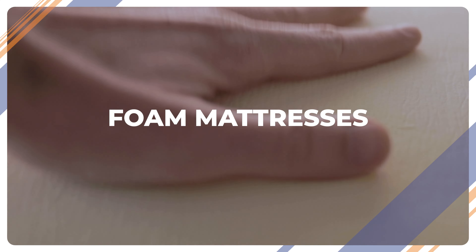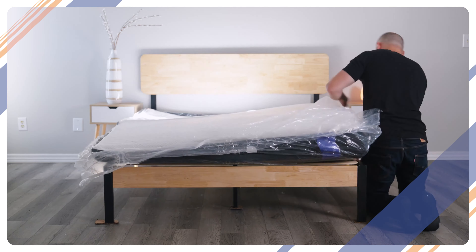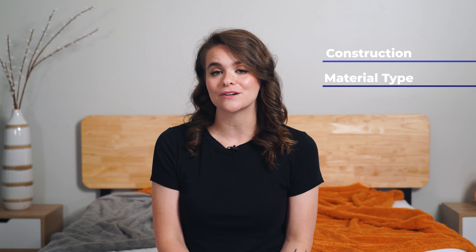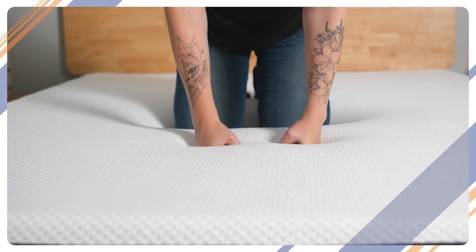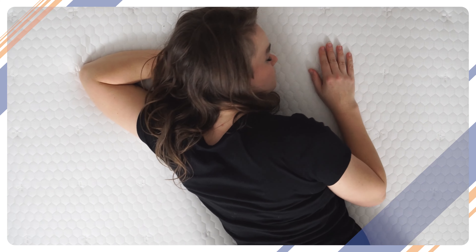Over the past decade or so, memory foam and latex beds have exploded the bed-in-a-box market in a big way. These types of mattresses offer a huge variety of features and cater to many different sleep needs, much of which comes down to the construction and material type. Sleepers typically slowly sink into traditional memory foam mattresses, and the thick, dense foam is usually great to mitigate motion transfer, helping couples keep from waking each other up. Temperatures can vary depending on the type of foam used and if cooling gels are infused. Latex mattresses are known to be cooler and bouncier, so you'll sleep more on top of the mattress than be cradled into it.